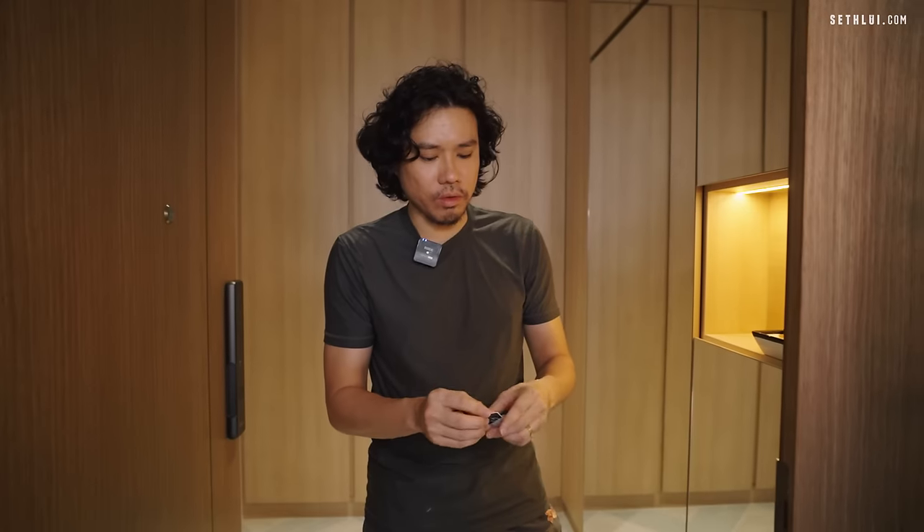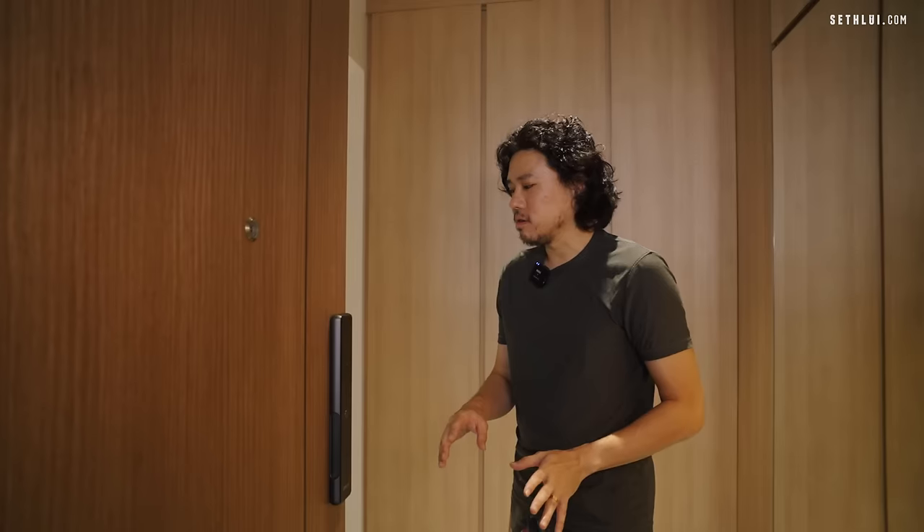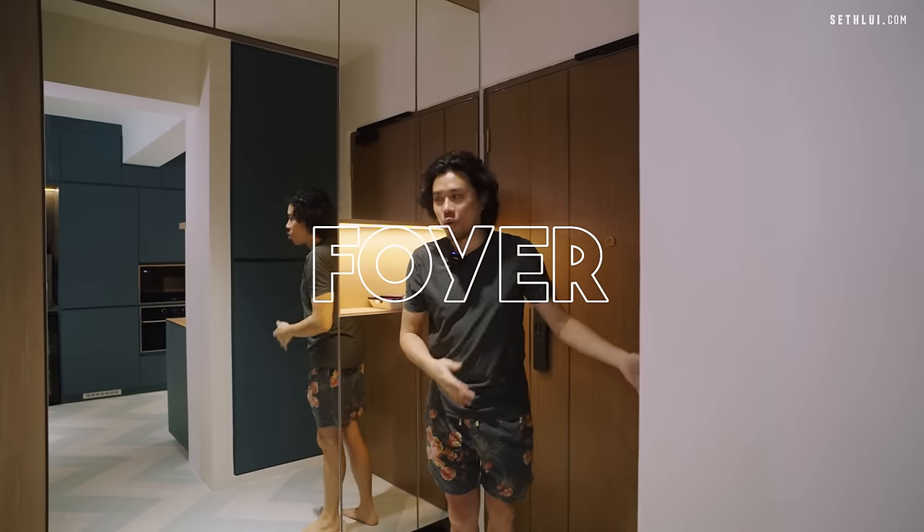You can also track who comes in through the app. Even if you're not home and a guest arrives, you can use the app to open the lock remotely via Wi-Fi.